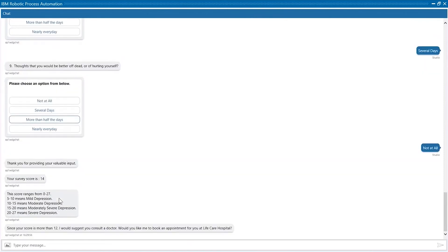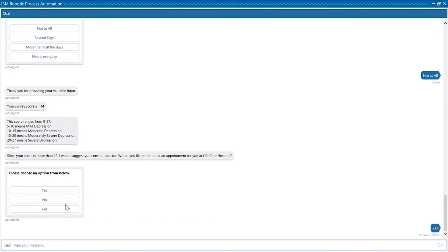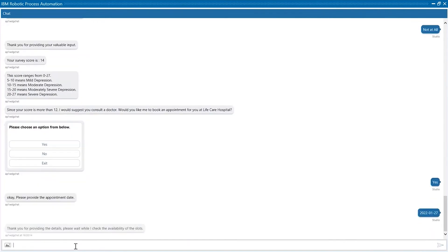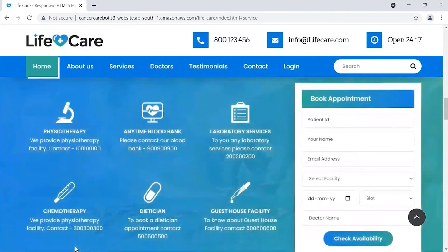Since my score is 14 and it falls under moderate depression, Hope will suggest me to take a doctor's consultation. Since I have selected yes, it will ask me for an appointment date. Here I have provided an appointment date. After this, it will navigate to the hospital website and fill the required details.